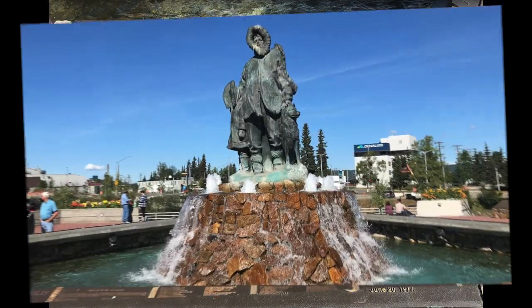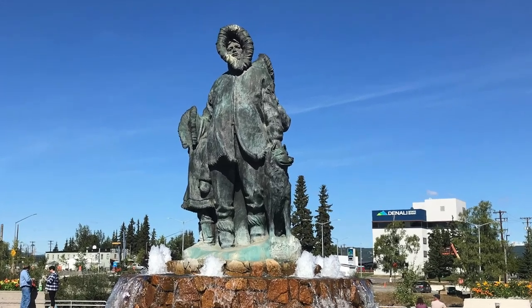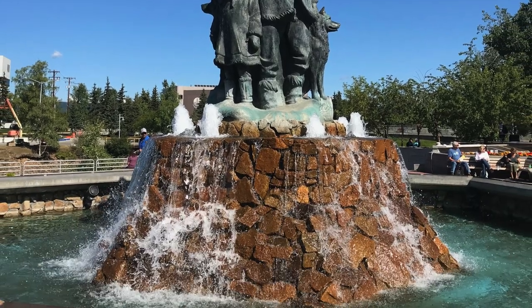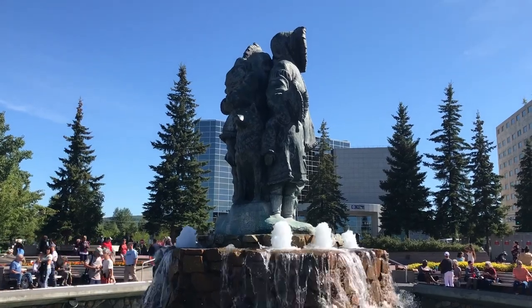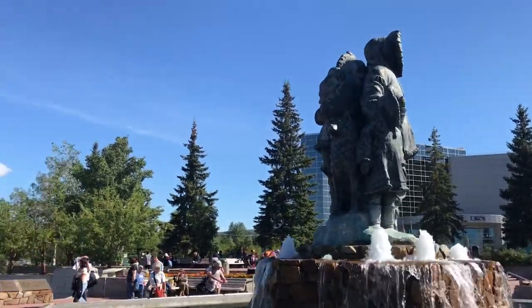The plaza's central feature is a fountain statue, "Unknown First Family," by Malcolm Alexander. Standing 18 feet high with water cascading over it into the surrounding pool, the statue has been dedicated to all the Alaska families of the past, present, and future.